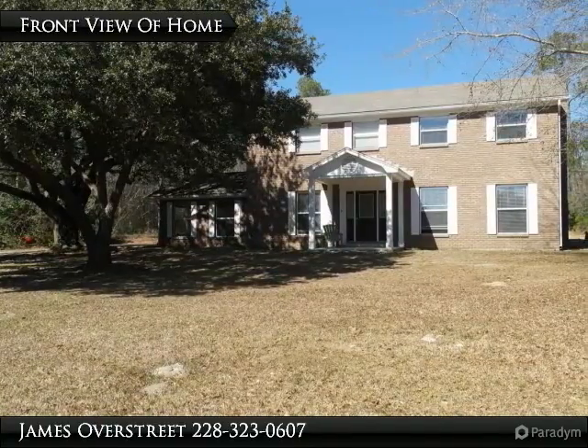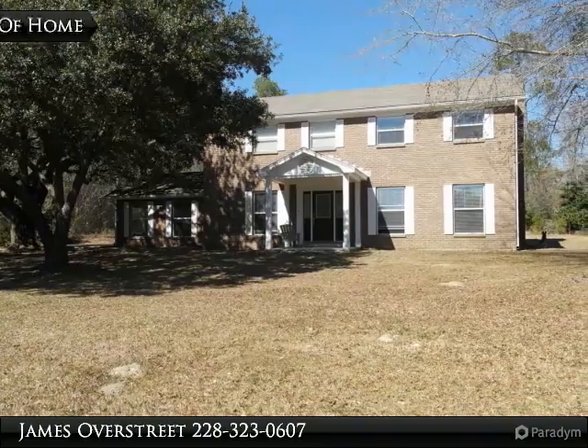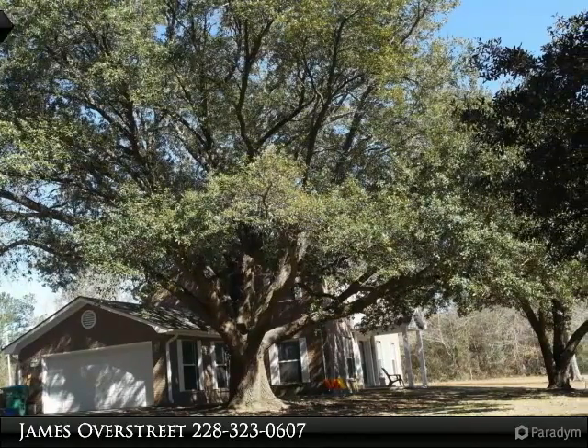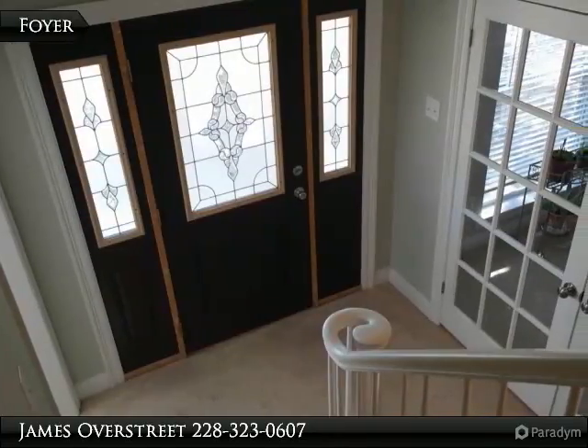View of the home from the front yard. Two mature live oak trees provide plenty of shade for the home most of the day. Custom front entry with side lights.